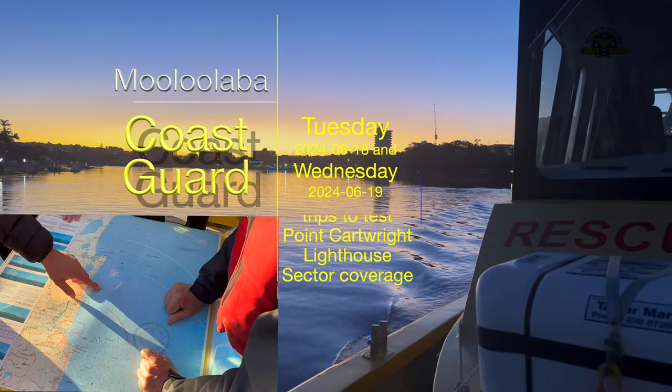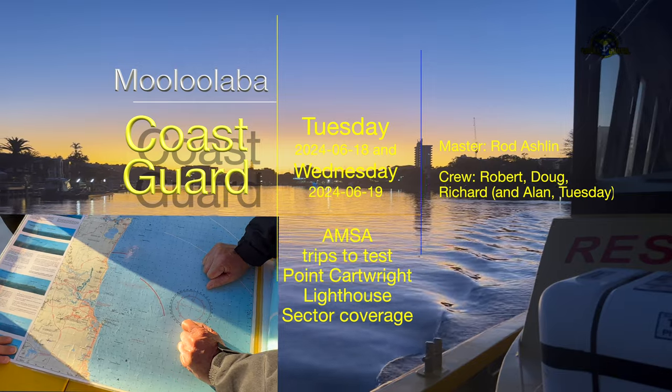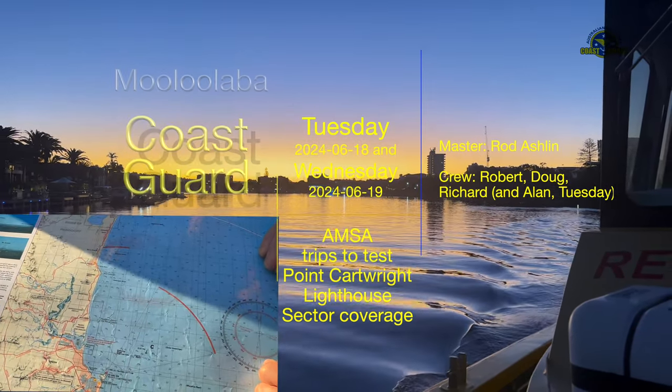Mooloolabar Coast Guard was contacted by a contractor in conjunction with AMSA to see if we could provide a vessel to enable checks to be done on red sector lights of the Point Cartwright lighthouse.